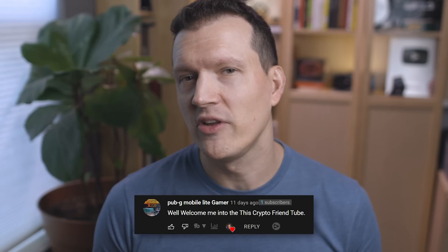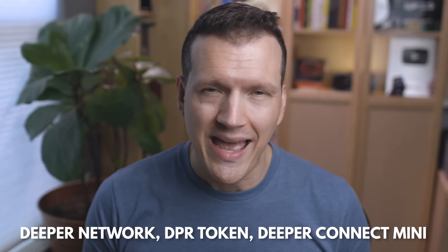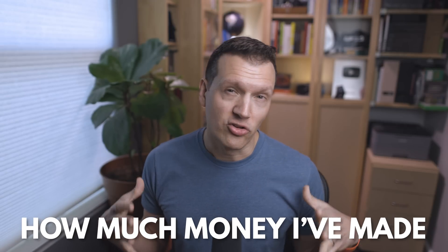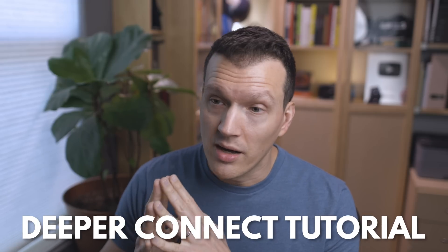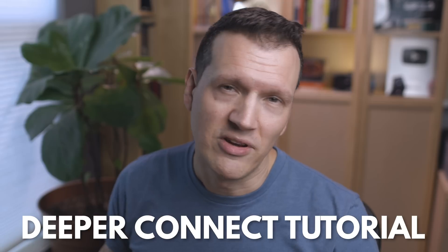Hey friends, Andy here. How you doing? Good to see you and welcome to Crypto Friend Tube. In this video, I'm going to be talking about Deeper Network, DPR Token, the Deeper Connect Mini, how much money I've made with mine so far in the past month, and I'm even going to show you a quick tutorial on how to set up your device, how to get it mining and earning you money every single month.